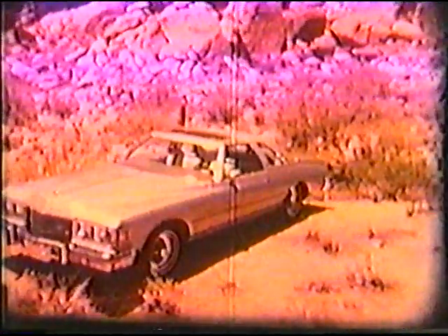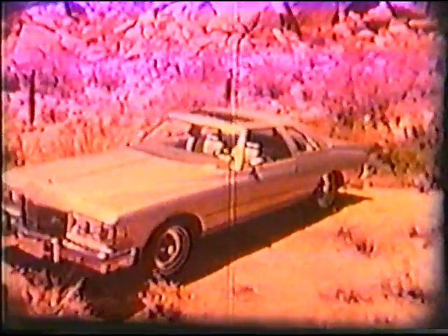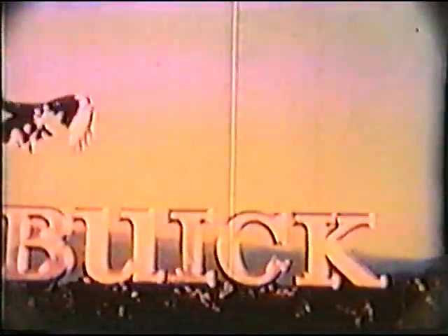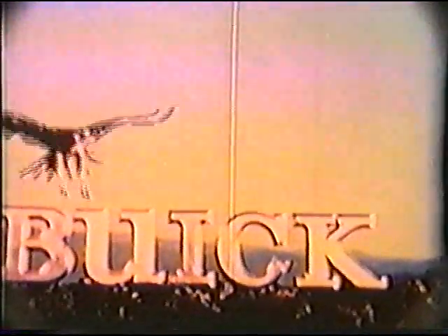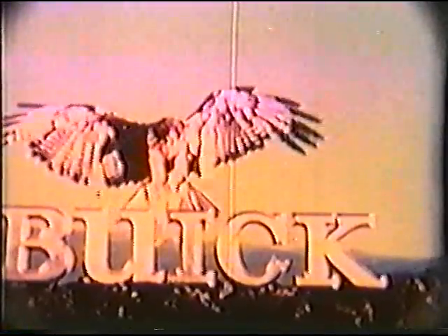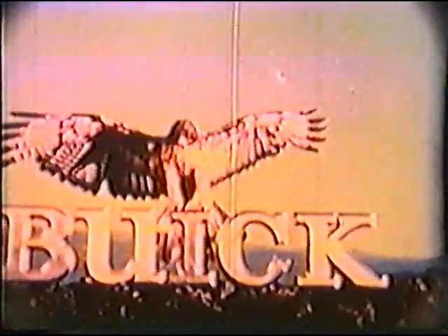Now that you've seen this Riviera, ask your salesman to show you the many exciting styling refinements, the many new features, and the wide array of options that make owning a Buick even more fun and convenient. Buick — dedicated to the free spirit in just about everyone.